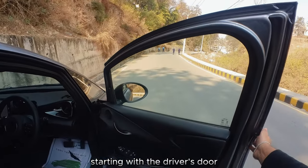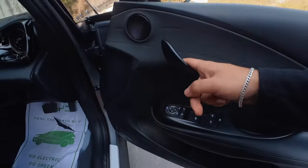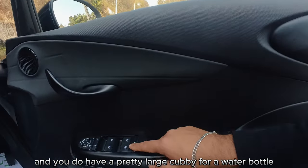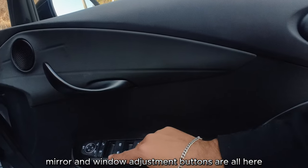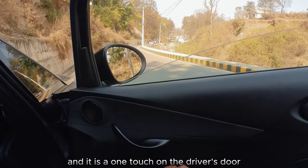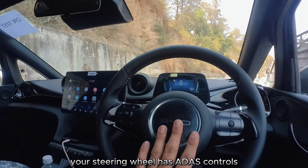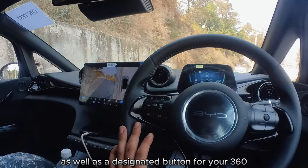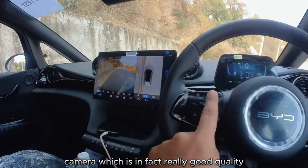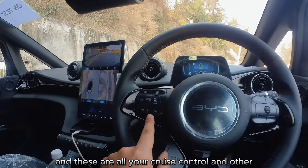Starting with the driver's door — lots of leatherette with some hard plastics. There's a dolphin-inspired door handle and a pretty large cubby for a water bottle. Mirror and window adjustment buttons are all here, and it is one-touch on the driver's door, though the others are not. On the steering wheel you have ADAS controls, a dedicated button for the 360 camera — which is really good quality — a quick tilt button, and cruise control and other ADAS settings.